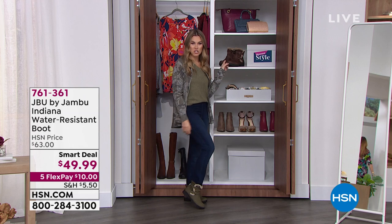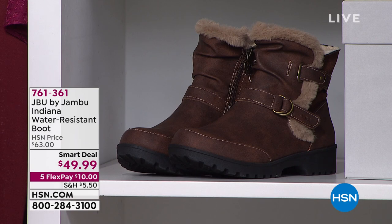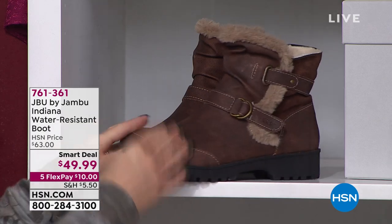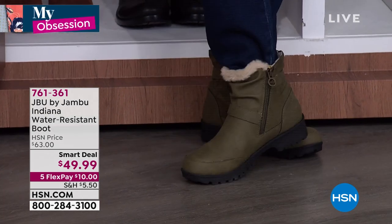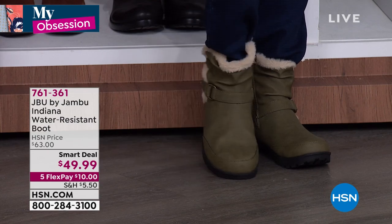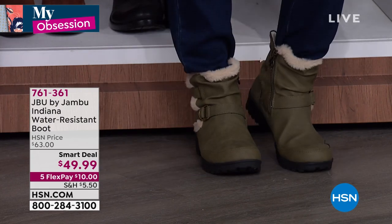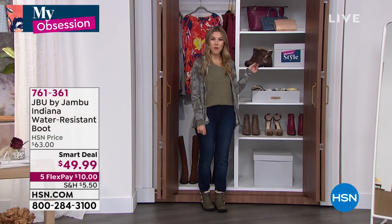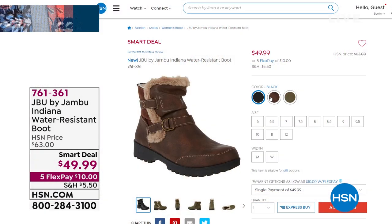I've got one other great little thing I want to show you — the shoes I'm wearing today. We are launching from JBU by Jambu a brand new water-resistant boot called the Indiana. She's an ankle shaft booty with a faux fur trim, a little double buckle, inside zipper shaft, perfect flexibility. Man-made faux suede on top, water-resistant, and APMA Medical Association approved — under $50 in brown, black, and olive green, with half and whole sizes and medium and wide widths.